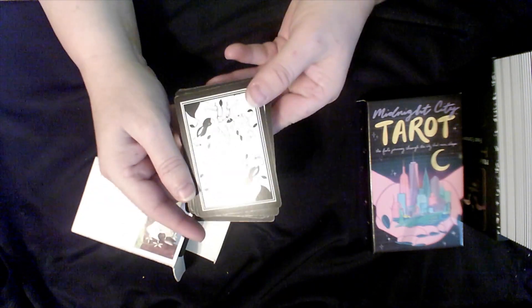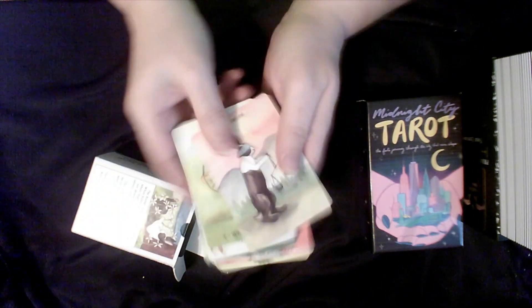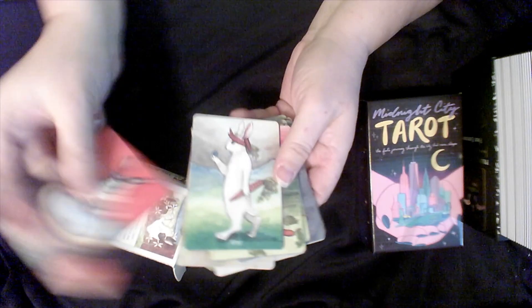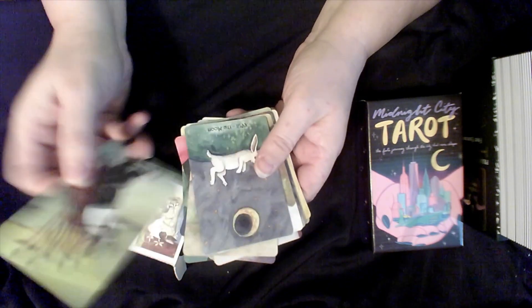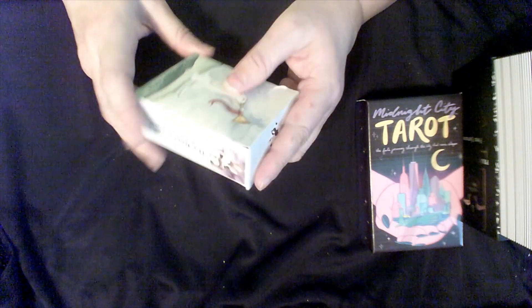This is the Rabbit Tarot. I got this on Etsy — it's super cute and I love the artwork. But it really doesn't read for me. I thought April would be a great month with Easter to use these, but I'm going to put these on the chopping block. This might be one I declutter — it's going to Purgatory so I can decide what I want to do.